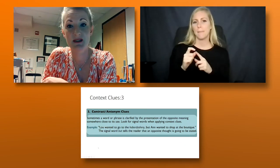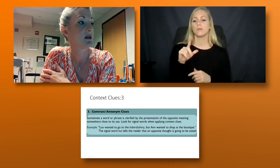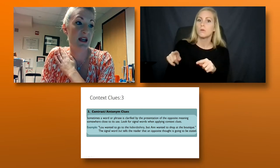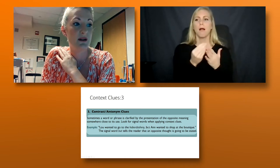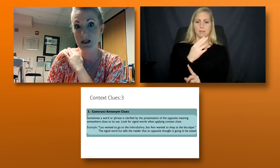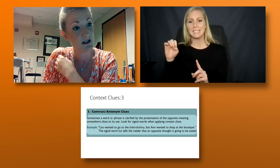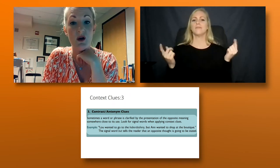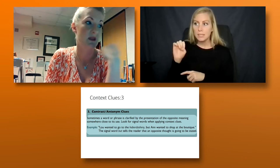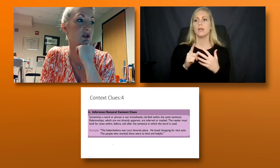There's also antonym or contrast. Similar to the previous type but using an opposite: 'Lou wanted to go to the haberdashery, but Anne wanted to shop at the boutique.' The word 'but' signals that boutique and haberdashery are probably opposites of each other. If students have an idea of what a boutique is, that gives them an idea of what a haberdashery is. Keep in mind our students may also be struggling with 'boutique,' so you might need to check: do you know what a boutique is? What would be the opposite of that?